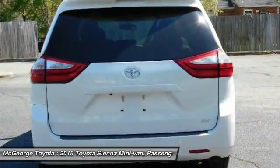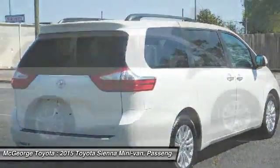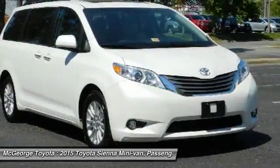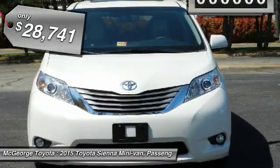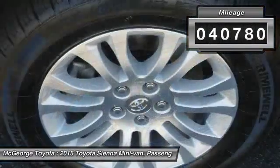Add a refined and fuel-efficient V6 engine, a smooth ride, and upscale interior accommodations to the mix, and it's easy to see that Sienna is built with the whole family in mind and is priced below $30,000. This vehicle has less than 45,000 miles.